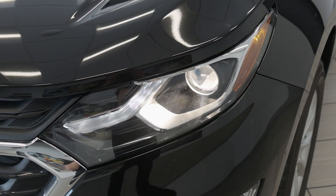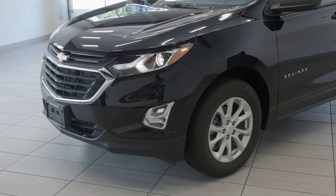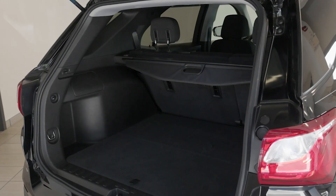The Equinox features a sleek design with 17-inch wheels, LED daytime running lights, and a distinctive front grille. Its compact size makes it ideal for city driving and weekend getaways.